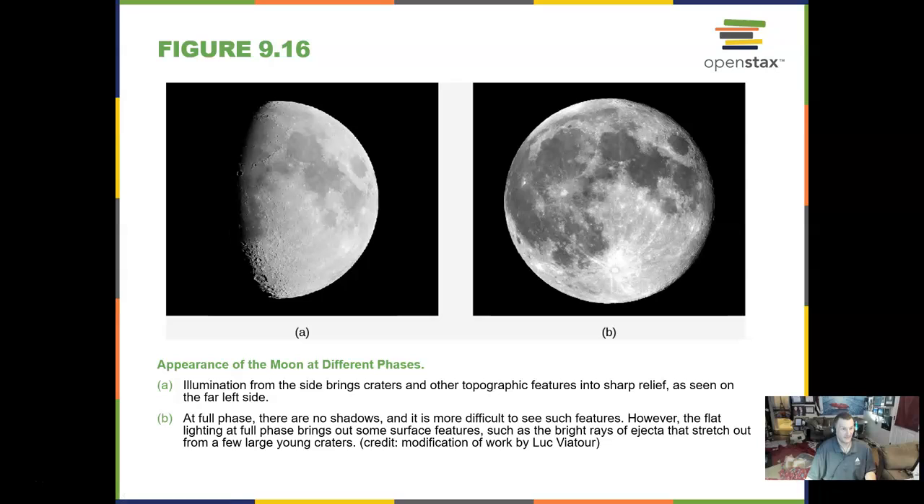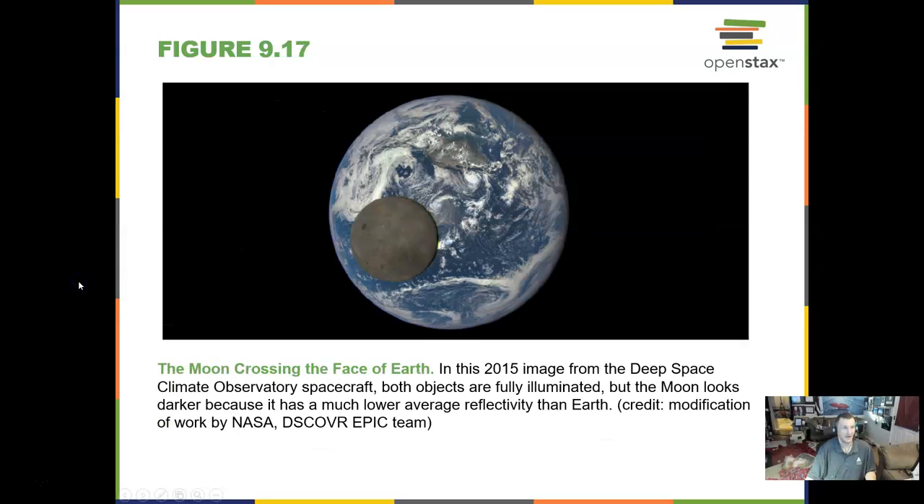You're going to be looking at the phases of the moon in a lab. These extended labs go 10 or 12 weeks, and your event participation lab will have extra weeks built in. Here is a real image taken of the moon crossing the face of Earth — a 2015 image from a climate observatory — which shows that the moon is really not very bright at all.